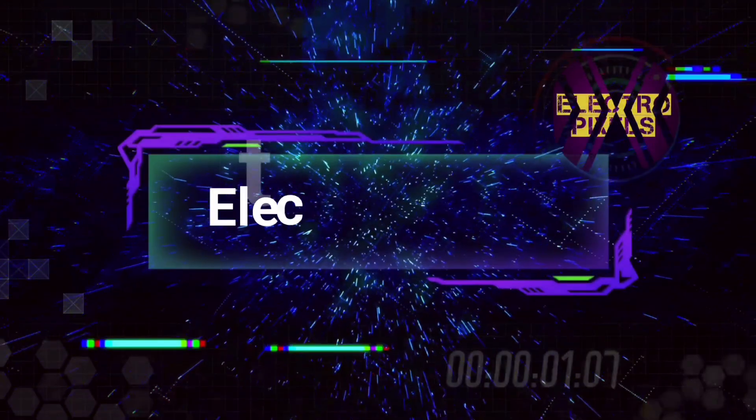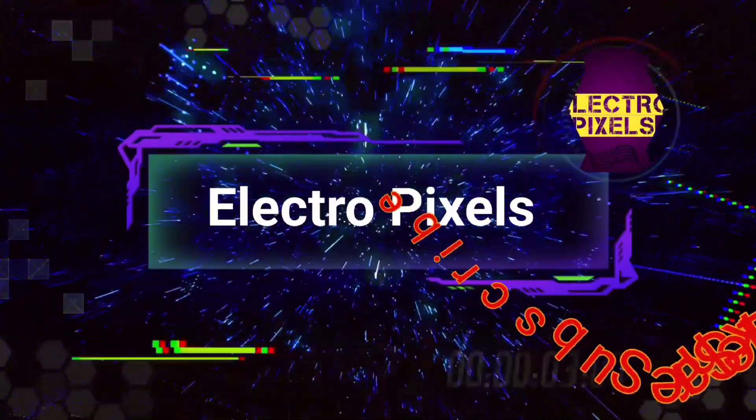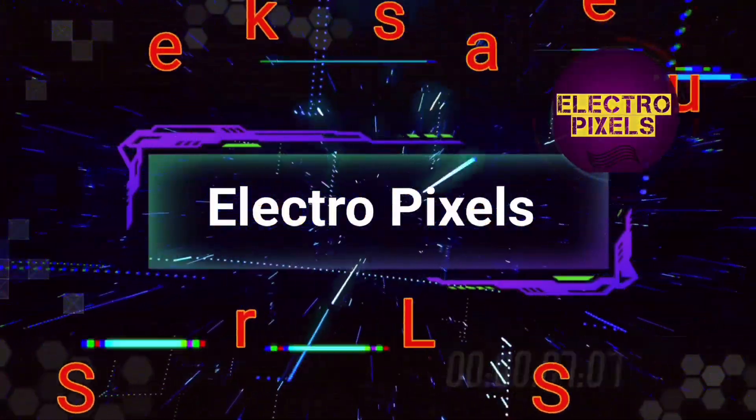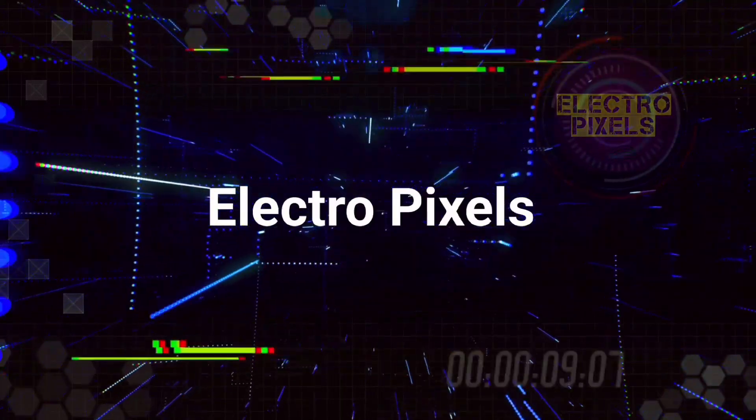Hello friends, welcome to Electro Pixels. If you like our channel, please don't forget to like, share, subscribe, and press the bell icon for further notifications. Once again, welcome to Electro Pixels.